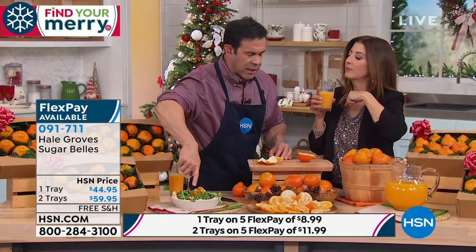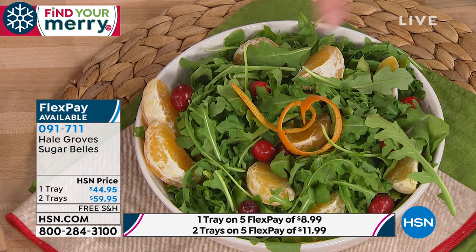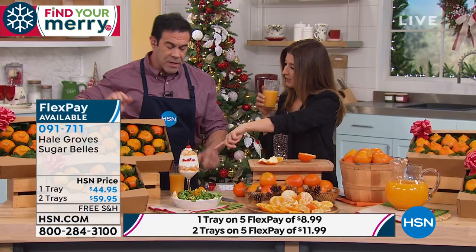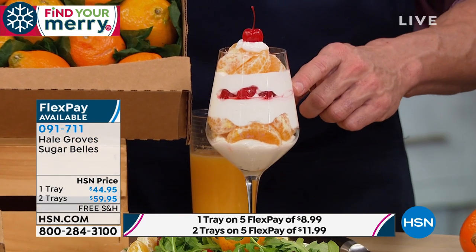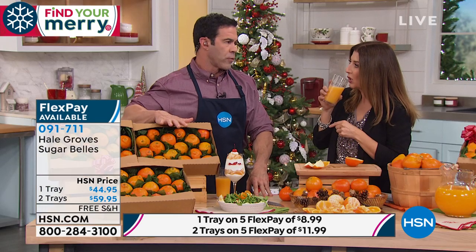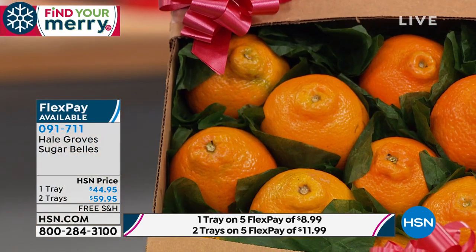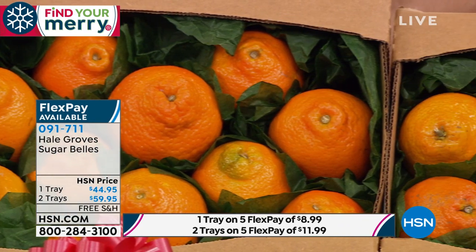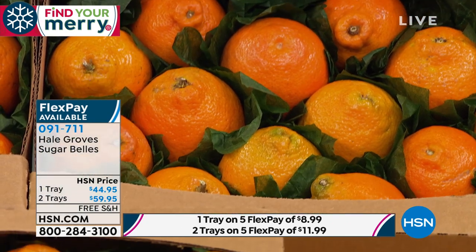Put some segments on a salad with salmon or a beautiful fish — squeeze a little over the salmon while cooking, add the segments, a little cracked pepper, and it's unbelievable. You can also layer them with yogurt, fresh cherries, and whipped cream for a beautiful parfait. Steve Hale came home from the Navy in 1947, found a fruit stand opportunity and turned it into the largest fruit gift shipper in Florida — an amazing family operation since 1947. You're getting that family love in every box, as well as that exclusive taste of a sugar bell, which is an annual holiday tradition here at HSN.